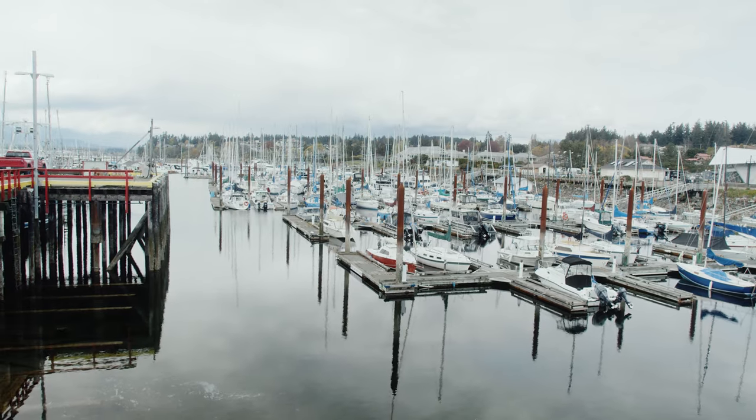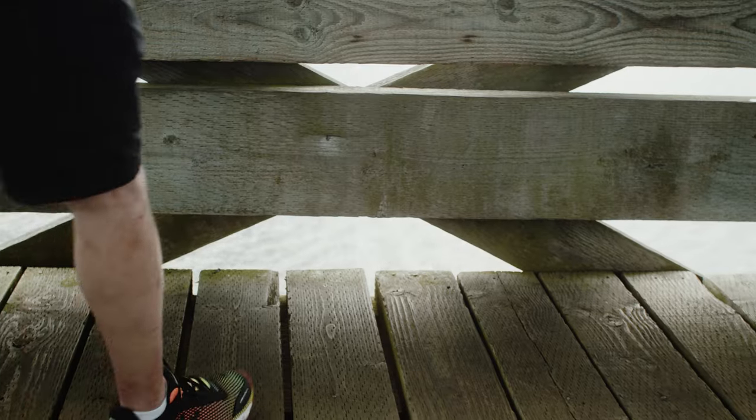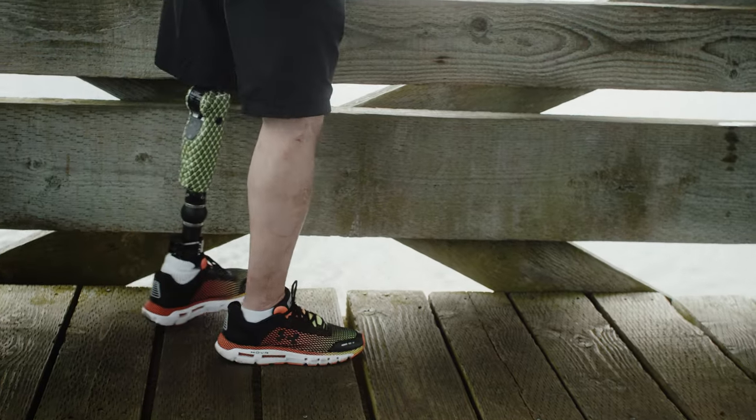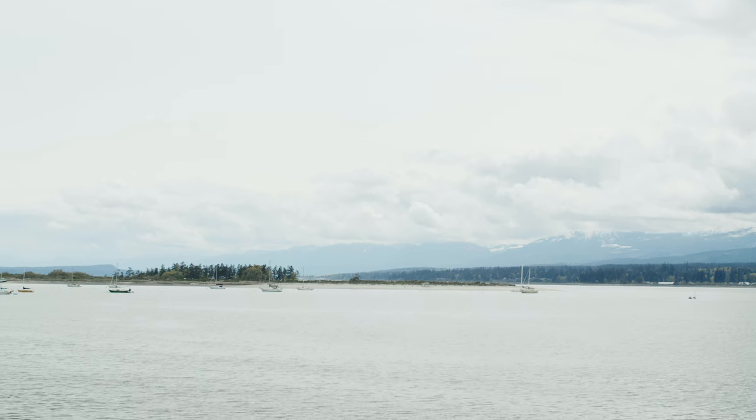Our midday break at the Comox Marina is another opportunity to observe the beauty of the valley. You get a view of the mountains and outdoor areas in the valley that are accessible.